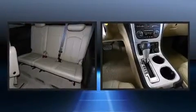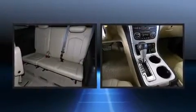In the event of a rollover collision, side curtain airbags provide additional protection for outboard-seated passengers.